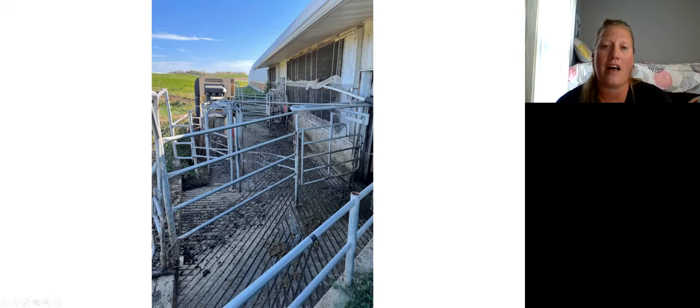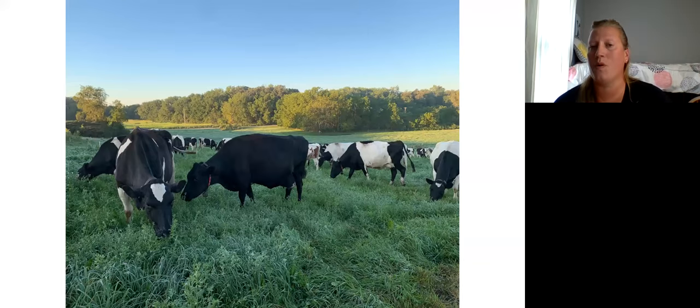Right behind that is our fly vac. We did a study through the university and would agree with the conclusion that it works and helps tremendously with flies. In robots, it's especially important because it cuts down on failures. Since we're organic, we're more limited on what else we can use. We've gone to just using the fly vac and sticky traps around the robots themselves, and that seems to do a fairly decent job.